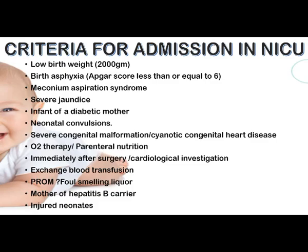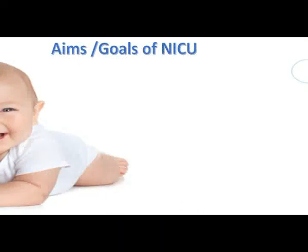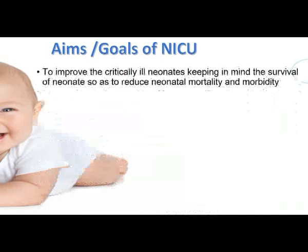Next, we look at the aims and goals of NICU. The first goal is to improve care for critically ill neonates, keeping in mind the survival of neonates so as to reduce neonatal mortality and morbidity. Critically ill neonates are admitted to NICU specifically to reduce the neonatal mortality and morbidity rate.